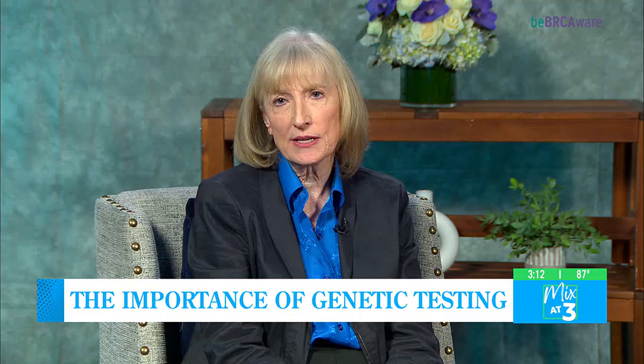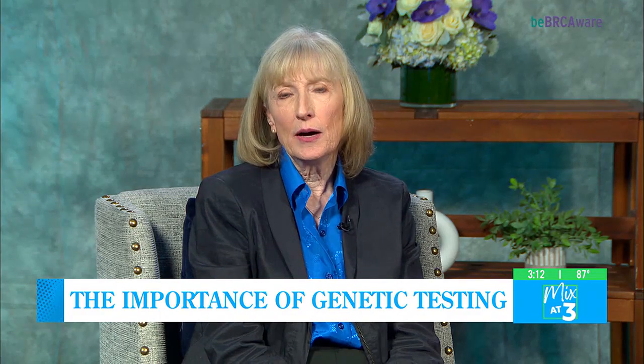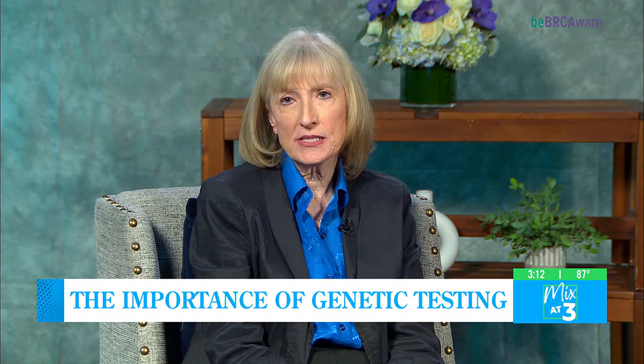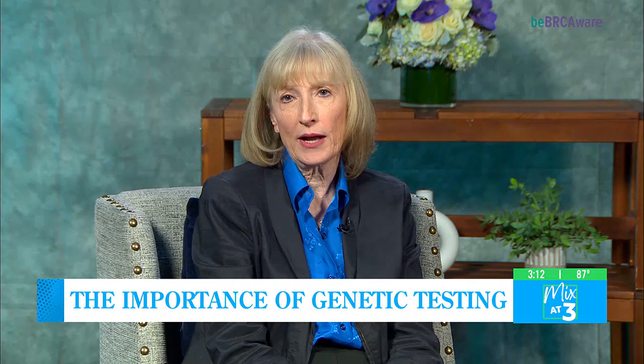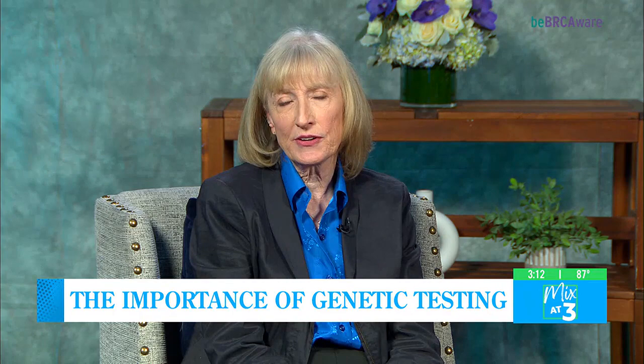It influences the family, obviously, in surveillance. But there are targeted therapies that are very effective in individuals who have BRCA mutations. These may also be part of treatment for a variety of different types of cancer, including breast cancer.